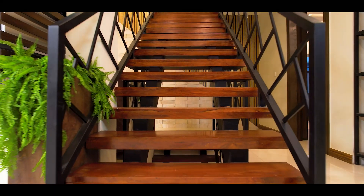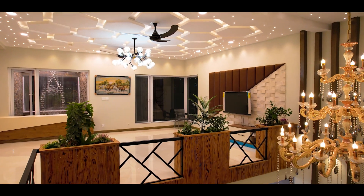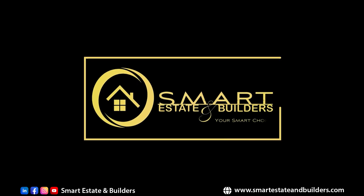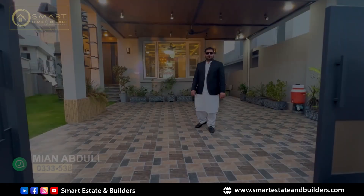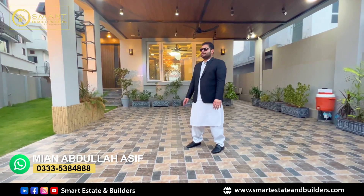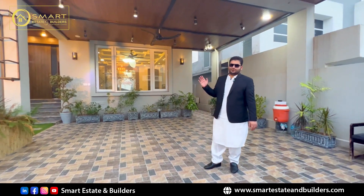This video is brought to you by S.T.A.L.D. Assalamu alaikum, I am from Smart Street and Builders. Today we are going to take a look at Barrier Tone Phase 3 in the One Canal designer house.